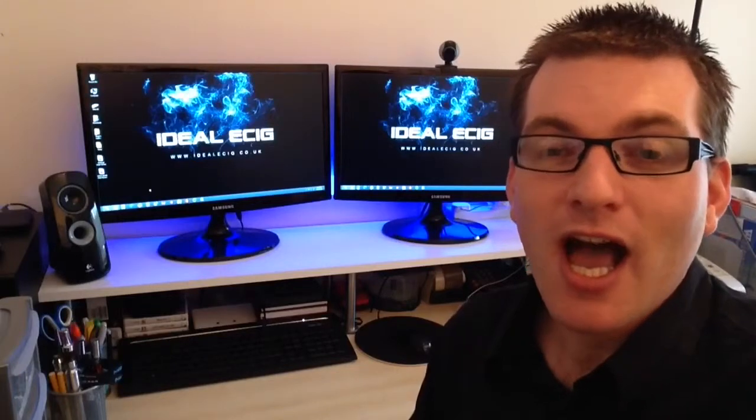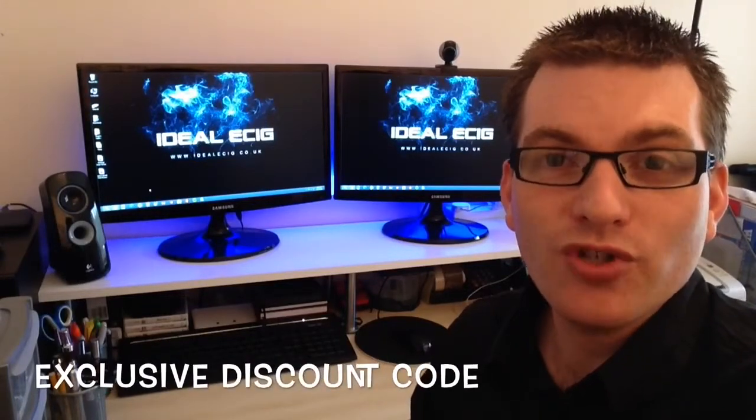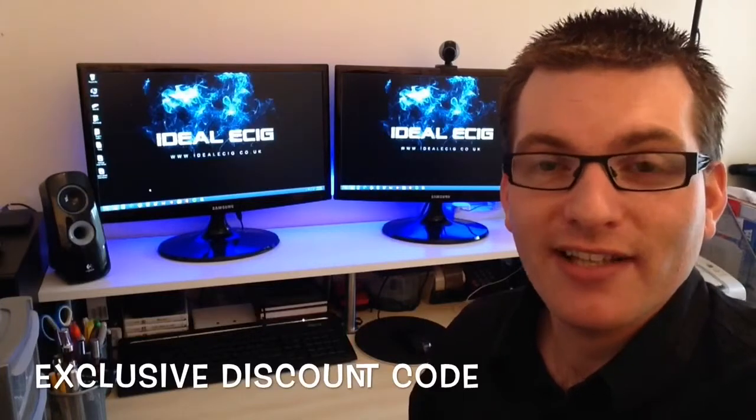Hi there, I'm Roger from idealecig.co.uk. We're excited to tell you about an exclusive discount code for Gamuchi electronic cigarettes.